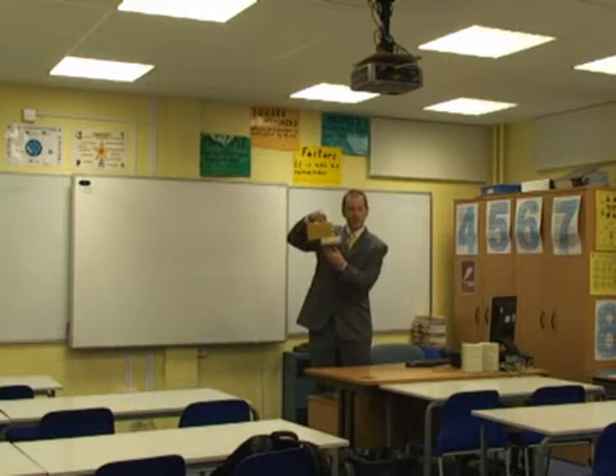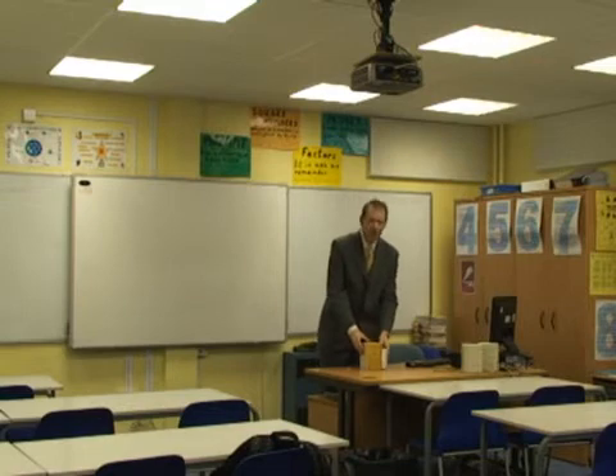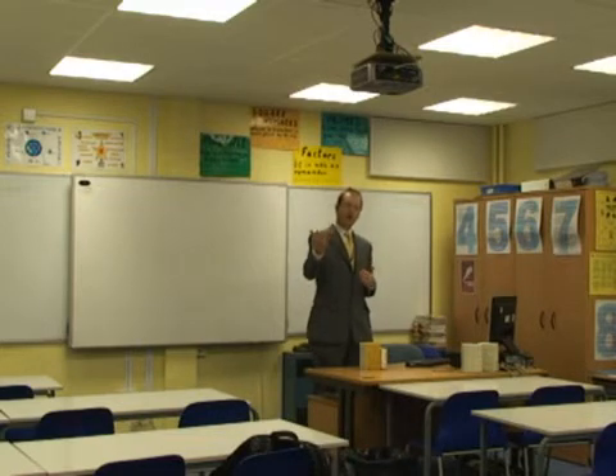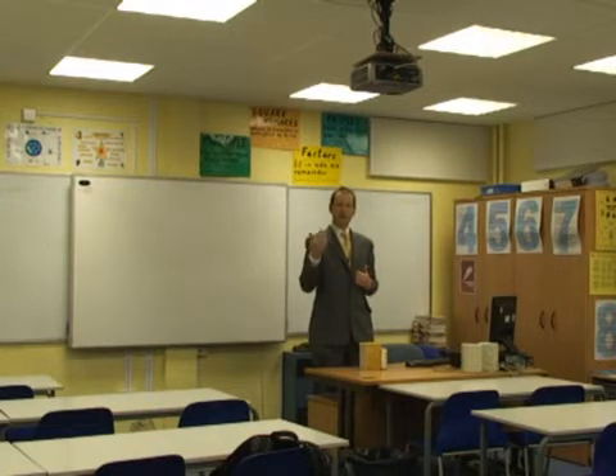The pads overlap so that there are no gaps and it provides a room — hopefully you can hear through the sound quality on this video — that is exceptionally good. It's very good to teach in as a room. I don't need to raise my voice to be heard. I don't ask the children to speak in any other voice than I'm speaking to you now.